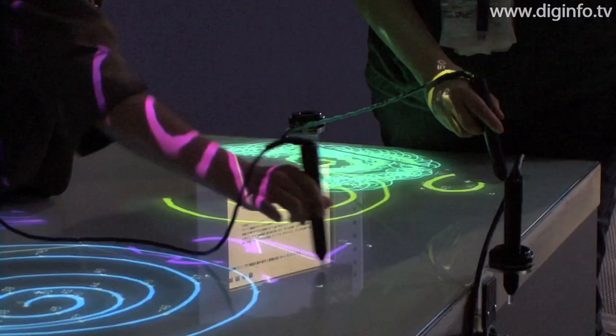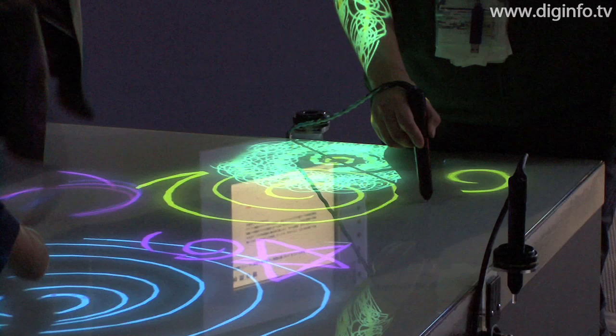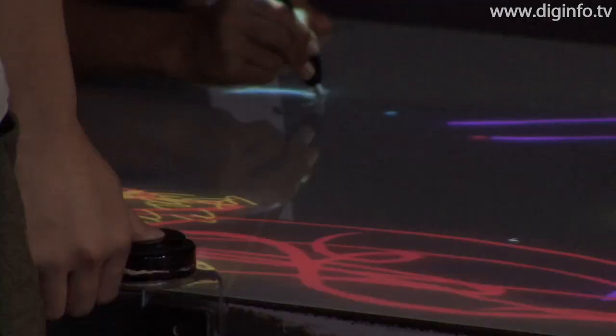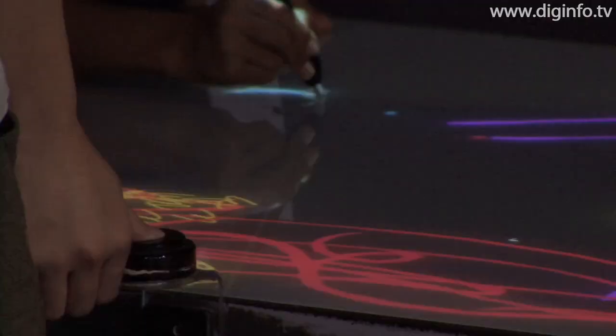With CoDraw, visitors can create art together with a computer through the simple act of drawing pictures, while also experiencing aspects of artificial intelligence. This shows how new ideas could arise from interaction between people and computers.